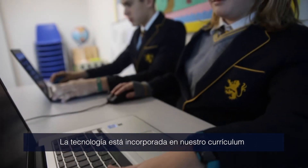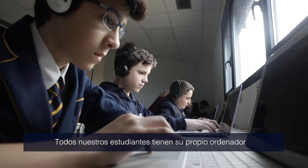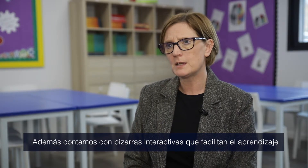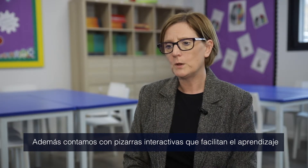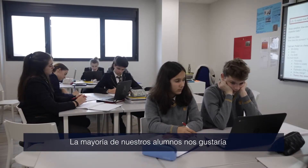Technology is incorporated into our curriculum in a natural way. All our students have a Chromebook laptop with which they can do their work within the class. Each classroom also has an interactive whiteboard, and we have interactive packages in maths, science, and ICT.